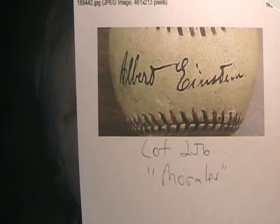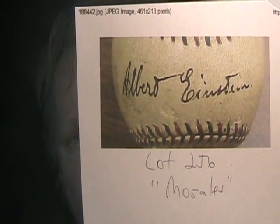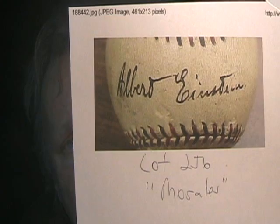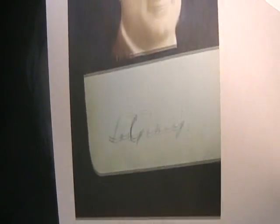Lot number 256 — this is like the sixth Albert Einstein signed baseball I've seen on the Coaches Corner auction site. Most of Einstein's signatures were on letters, documents, and books. How does Coaches Corner keep getting Einstein signatures on the sweet spot of a baseball? Authenticated by Chris Morales. And lot number 680 — a really bad Lou Gehrig forgery, authenticated by Stato Authentic, Ted Taylor, and Jeff Stevens. That is a really ugly and terrible Lou Gehrig forgery.